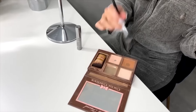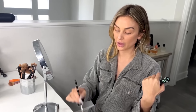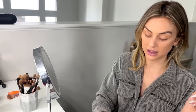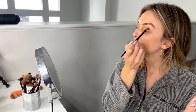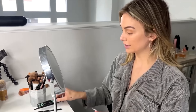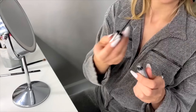This is a Too Faced palette — it's actually for contouring but it's so good for the lid of the eyes. I'm going to take this fluffy brush to add the slightest bit of depth to my crease. Next I'm going to use this shimmery liner right where you would put a normal liner.